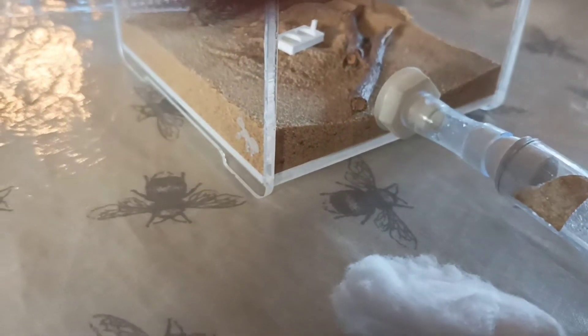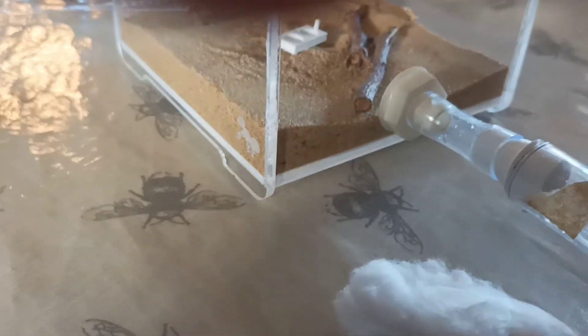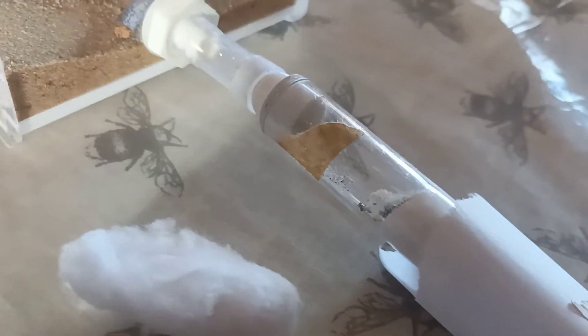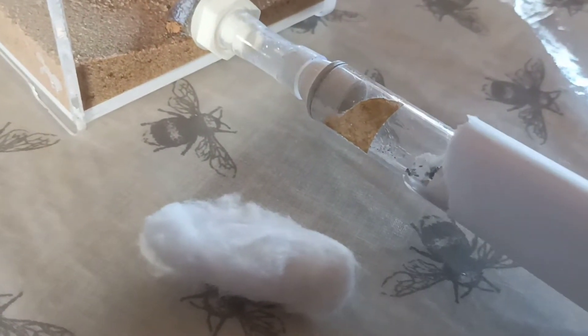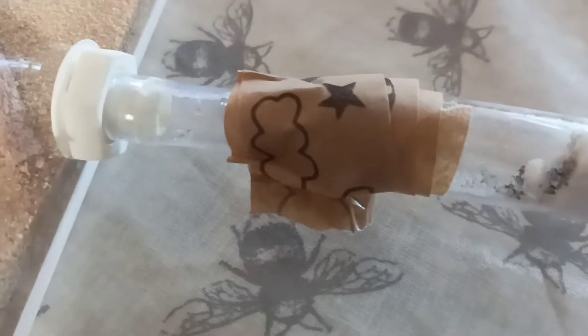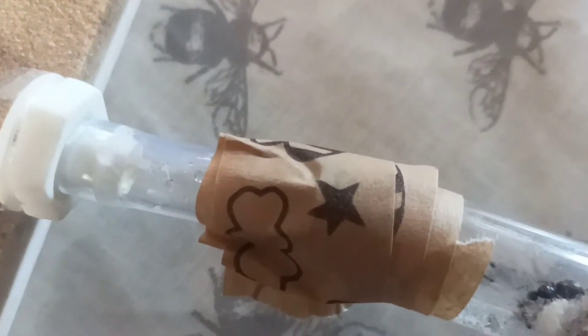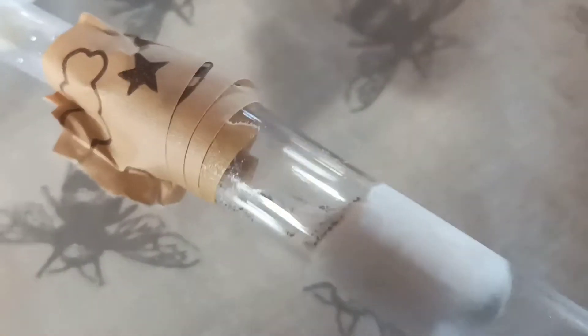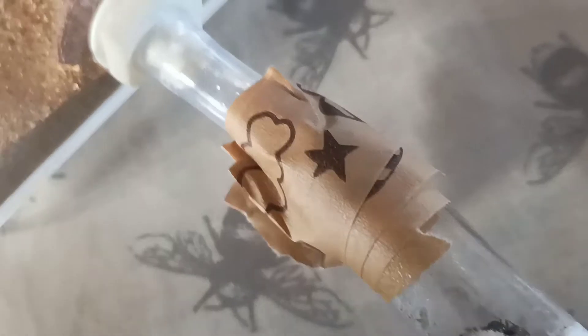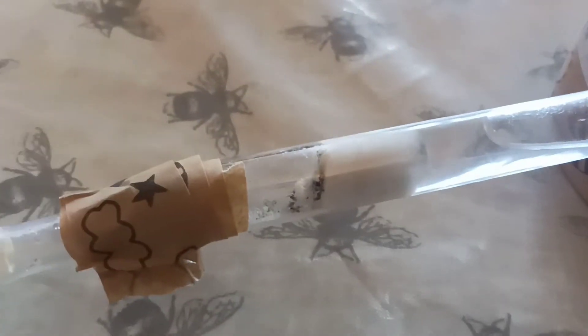That test tube is far too big for that holder, so I'll bodge something with tape. Anyone who's been watching my channel for a while knows how much I like making things look incredibly sophisticated — and on this occasion that's no different. Get some tape, wrap it around, stick it down, happy days. Now we've got this colony with a load more space to go and explore.